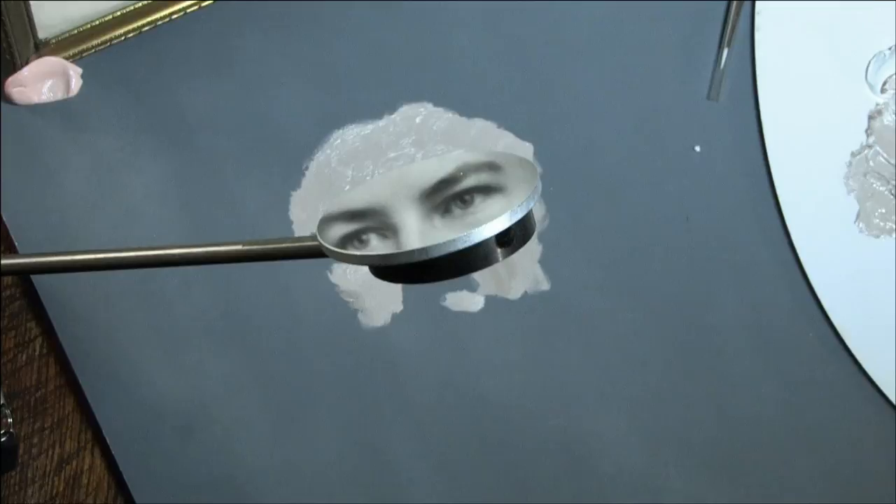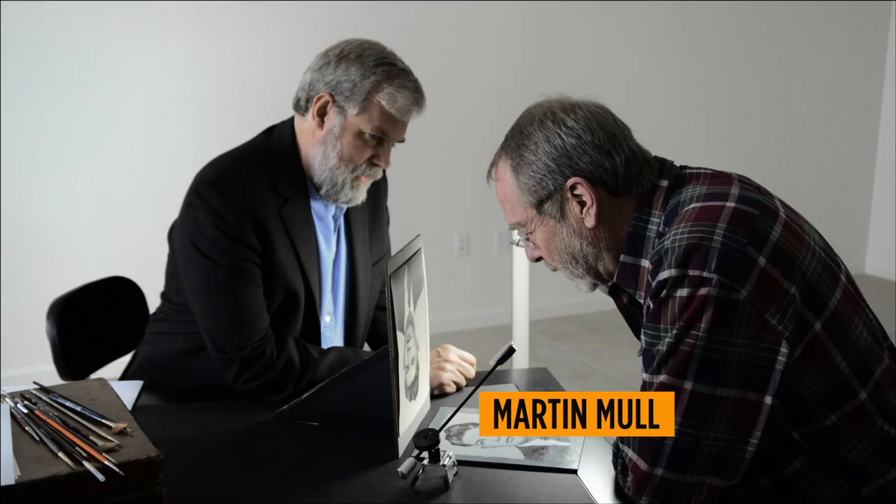I propped up a small mirror at a 45-degree angle. Right on the forehead, you can see that they match. Holy cow. It took me about half an hour to learn how to operate a paintbrush. Good for you. It took me 40 years.